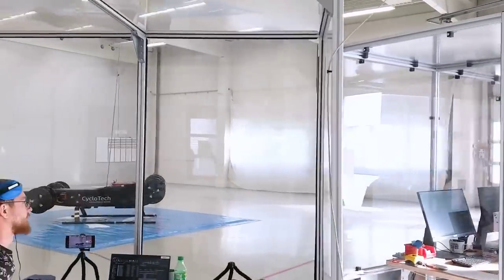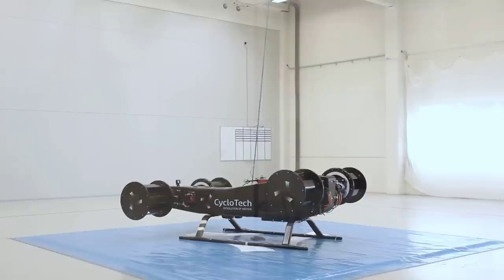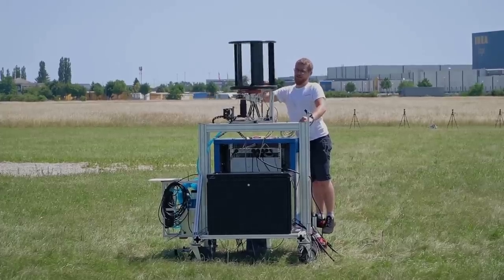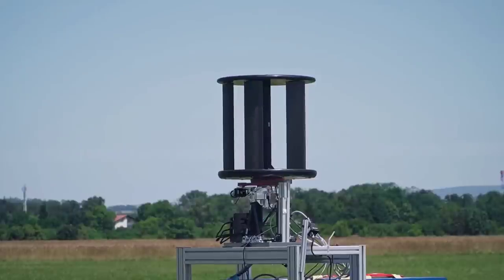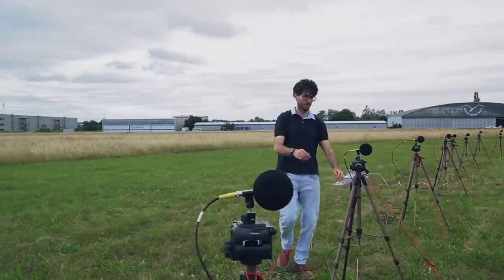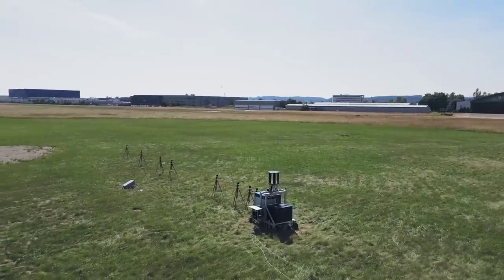The Cyclerotor by Cyclotech is another interesting player in the space, and they're aiming to create a very quiet vehicle using their unique 360-degree thrust vectoring design. The company recently completed an outdoor noise test for one of the rotors, and they say at a distance of 100 metres, the sound generated is about 59 decibels, which is equivalent to the typical level of a conversation between two people.